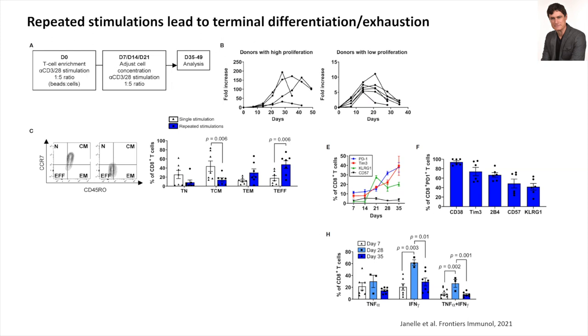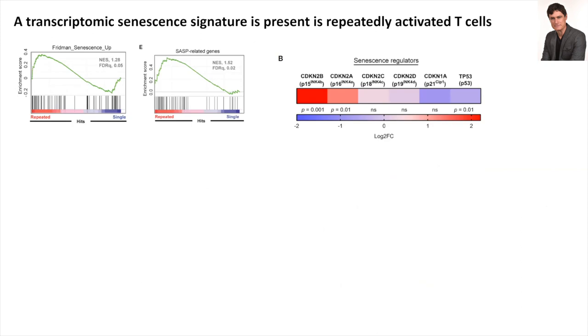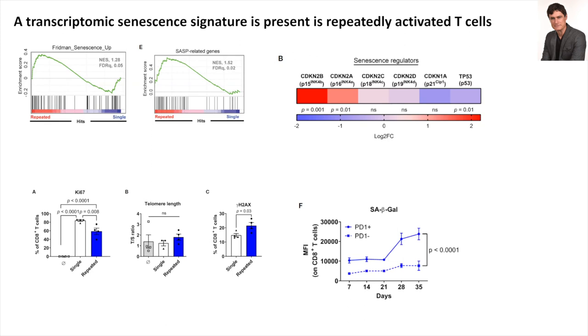We compared the transcriptome of cells at day zero, day seven, and at the time they crashed. What was very clear from the transcriptome was a salient, in-your-face senescent signature — everything seemed to be centered around p16, a very well-known modulator of T-cell senescence. This was accompanied by decreased proliferation, increased evidence of DNA damage with γH2AX, and in PD-1-expressing cells only, expression of beta-galactosidase, a marker of senescence. Importantly, telomere length did not change.